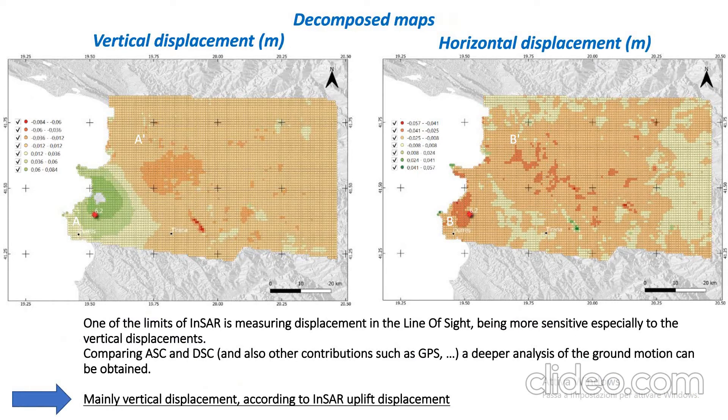This is also confirmed by the decomposition maps, because one of the limits of InSAR is the measurement in the line of sight — that is, in the direction of the satellite.